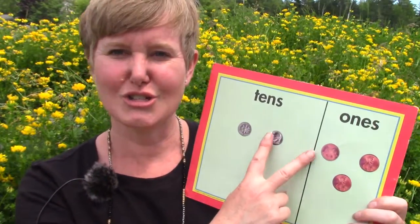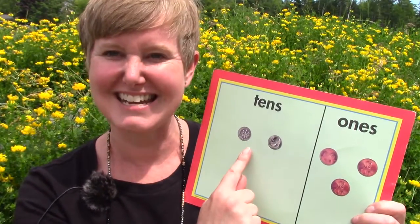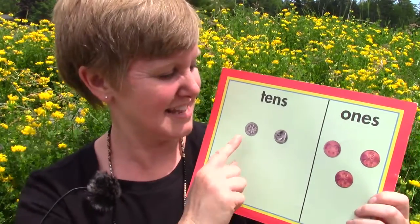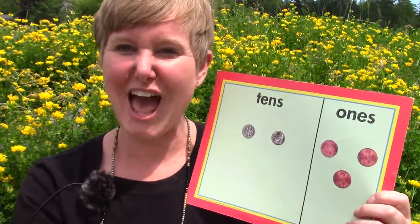What about this number? Are you able to read this number? We're going to start on the left and work our way to the right. Twenty-three. The number 23 shows us that there are two groups of 10 — 10, 20 — and three little ones: 21, 22, and 23.